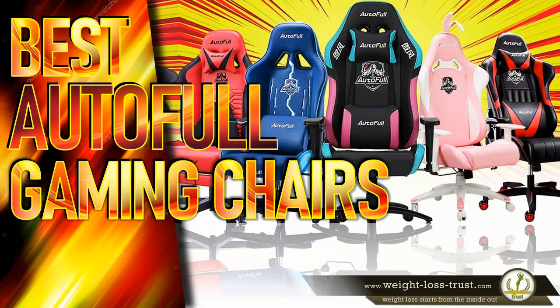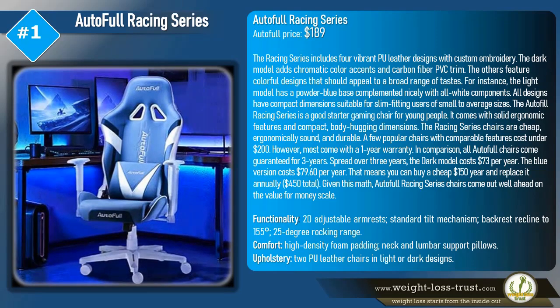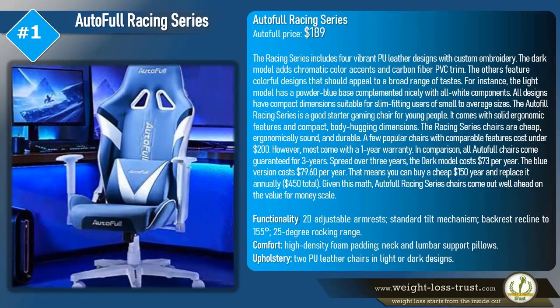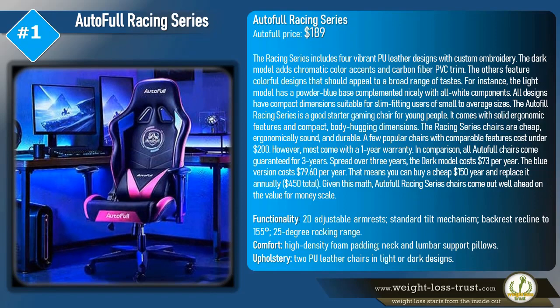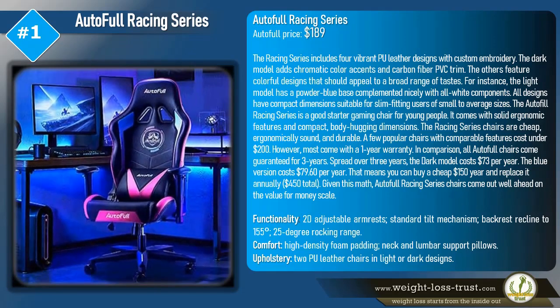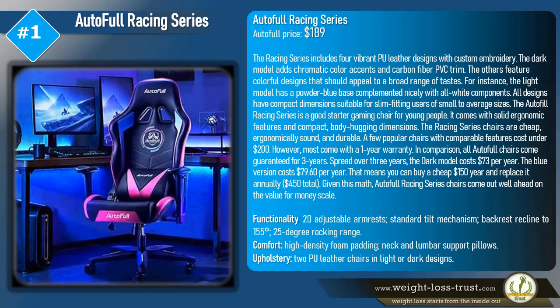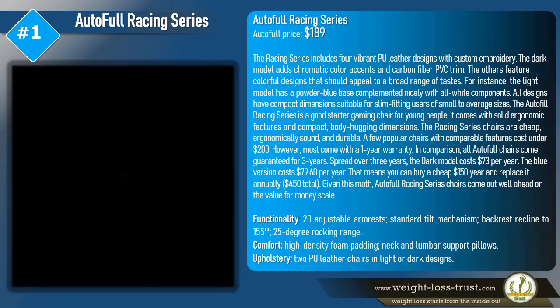AutoFull gaming chair models review. The AutoFull Racing Series is priced at $189. The racing series includes four vibrant PU leather designs with custom embroidery. The dark model adds chromatic color accents and carbon fiber PVC trim. The others feature colorful designs that should appeal to a broad range of tastes. For instance, the light model has a powder blue base complemented with all-white components. All designs have compact dimensions suitable for slim, fitting users of small to average sizes.